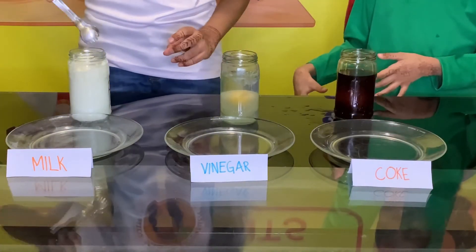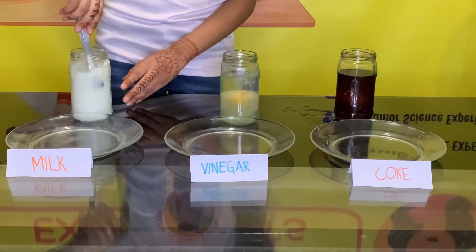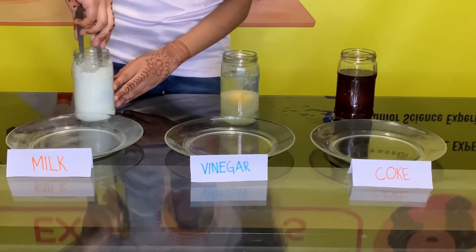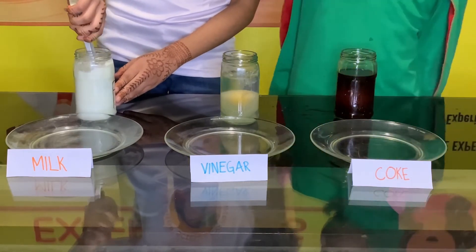Now let's take out the eggs. I'm going to take out the egg from the jar and put it in here.